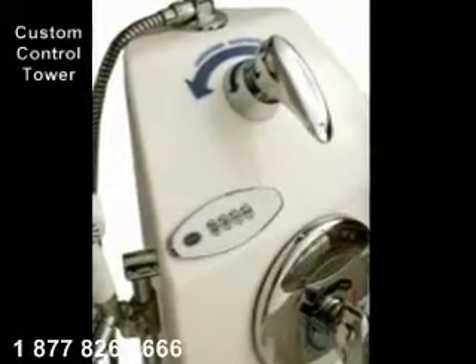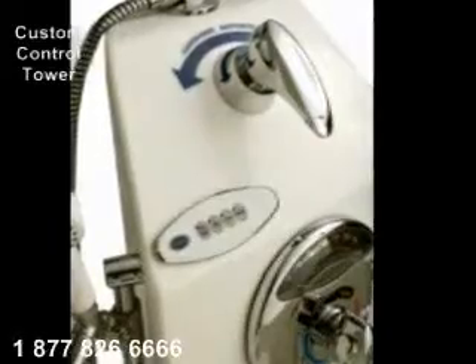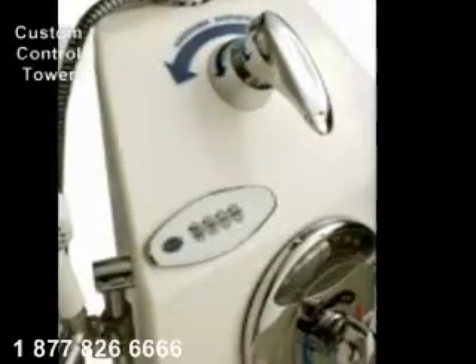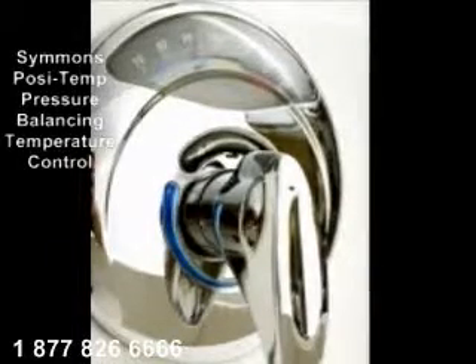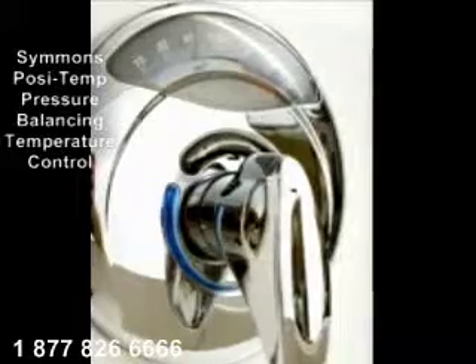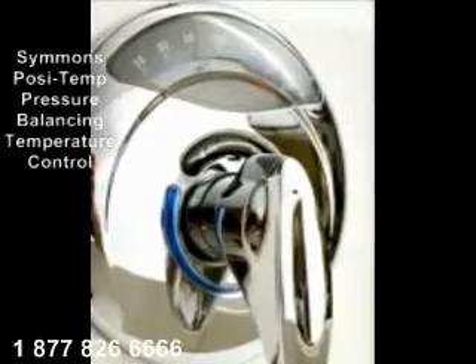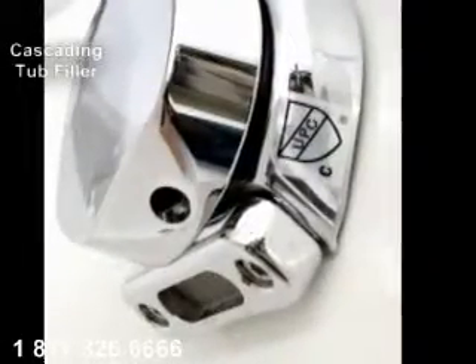Components of the Supreme ensure hygienic, safe bathing. A custom control tower places controls within easy reach for the caregiver and is removable for easy servicing. A Simmons three-quarter inch high-flow posi-temp pressure-balancing faucet with temperature readout ensures correct water temperature. A heavy-duty high-water-flow cascading tub filler is designed with no sharp edges to hurt the bather.